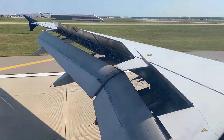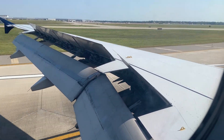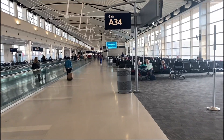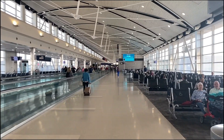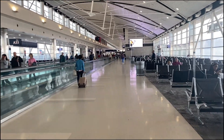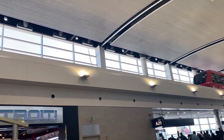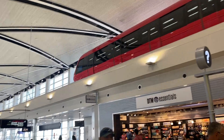So once we landed in Detroit I had about a 5-hour layover, but due to our delay it turned out to be more like 4 hours. I just walked around a bit, and I thought their airport was so nice — this is the first time I've been to the Detroit airport. It's very nice. I only stayed in the Delta Terminal, Terminal A, and they had a little express tram on the second floor that brought you all the way down to all the different gates.